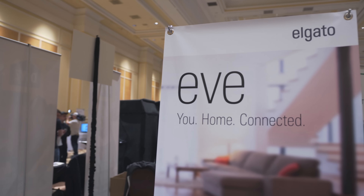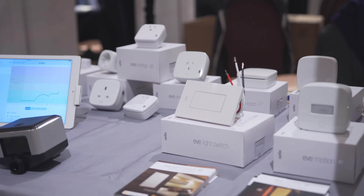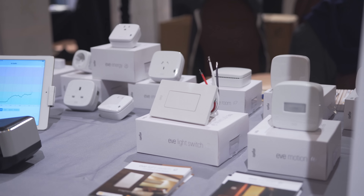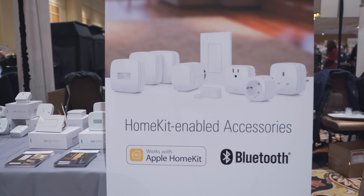Other devices like new products from Elgato. This is the Eve series, and much like the products from iDevices, these allow you to have smart control over plugs and switches, as well as other areas around your home. And this, too, is HomeKit enabled.